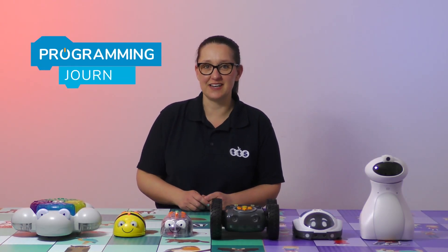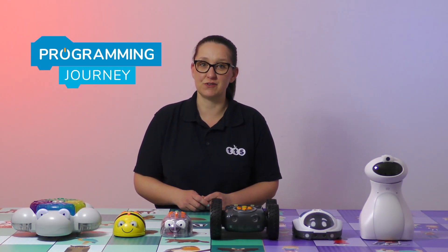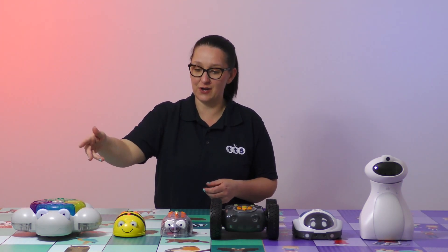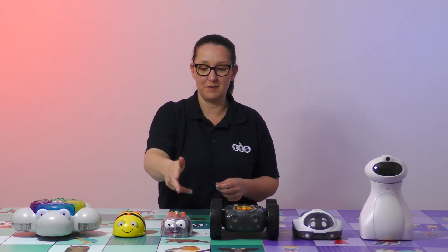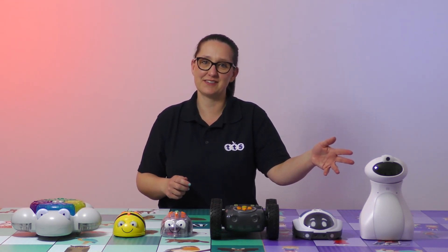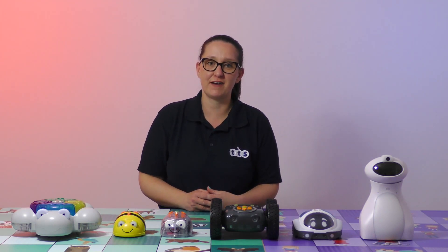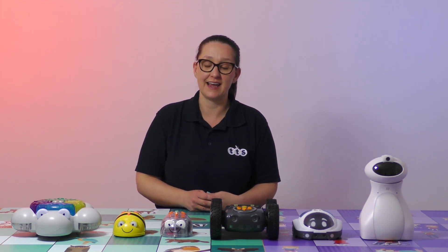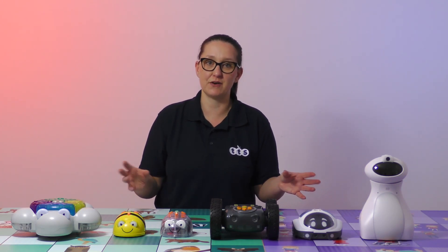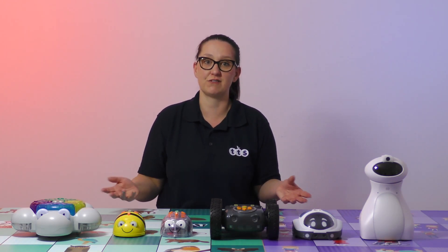The TTS programming journey offers robotic experiences for children from early years to 12 years old, delivered through Go and GlowBot, BeBot, BlueBot, RuggedRobot, LottieBot and OttieBot. Whilst these robots are perfect for delivering computational thinking in your classroom, they far exceed delivering computing outcomes alone and can be used for active learning across the curriculum.